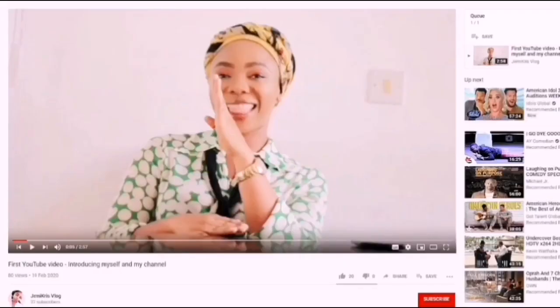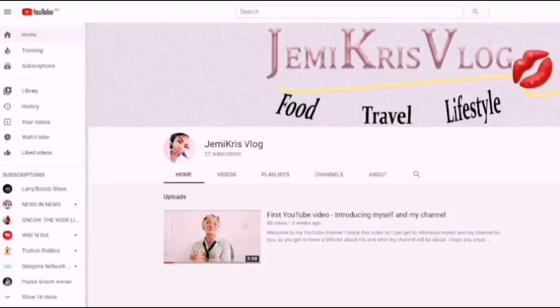Hello guys, welcome back to my channel. My name is Jimmy Chris. If this is your first time here, you need to watch my intro video in my previous post so you can get to know a little bit about me and my channel. As you all know, this channel is going to be my space where I share my Ghana travels as I go to regions I have not been to.